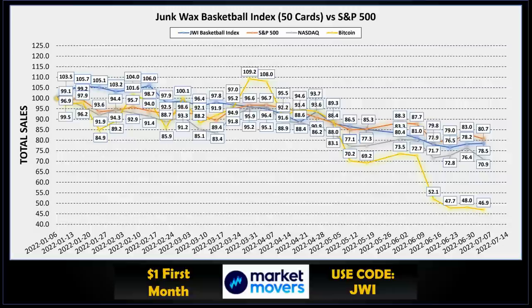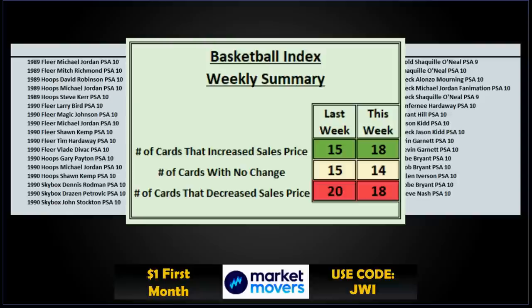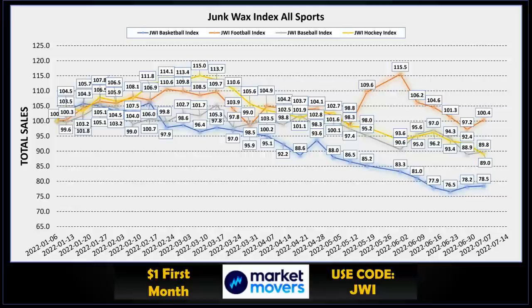For the week, the Junk Wax Investor Basketball Index is actually up again, up to 78.5 — trending off our low of 76.5 from two weeks ago, up 2% from that. Compared to what we're indexing against, the S&P 500, NASDAQ, and Bitcoin were all three down a bit this week. The basketball index is made up of 50 cards spanning 1989 to 1996. The weekly summary: 18 cards increased in price, 14 were neutral, and 18 decreased. Compared to other major sports, football is back up over 100, hockey dropped a bit, and baseball was up a bit this week.